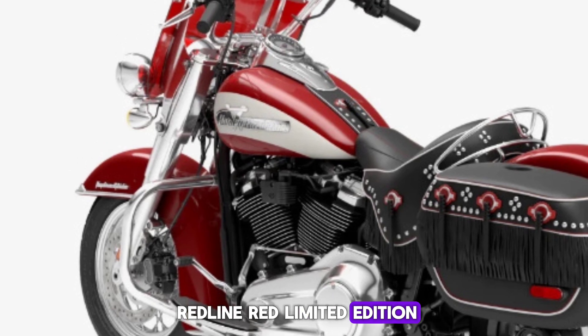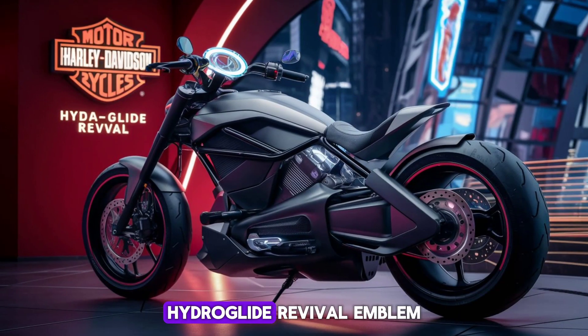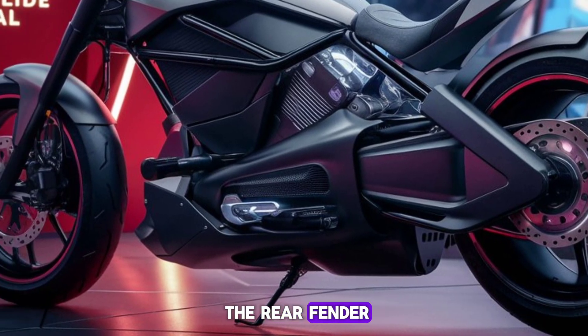Limited edition: while limited to 1,750 bikes, each individual motorcycle has a serialized Hydra Glide Revival emblem on the handlebar riser cap, as well as an Icons motorcycle collection graphic on the rear fender.